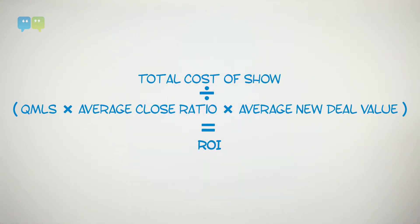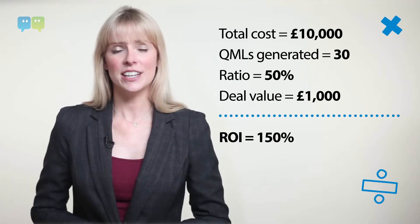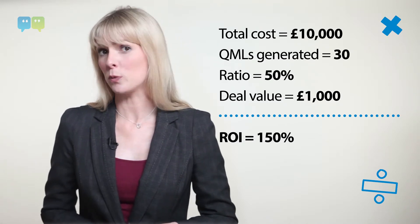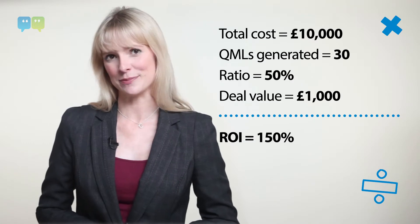Here are two formulas to use to calculate ROI. Immediately after the show, your expected ROI is calculated as follows. For example, if the show cost you £10k, you generated 30 QMLs, closer to a 50% ratio for a deal value of £1,000, your ROI is thus 150%. Good work!